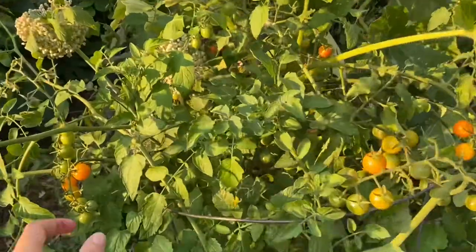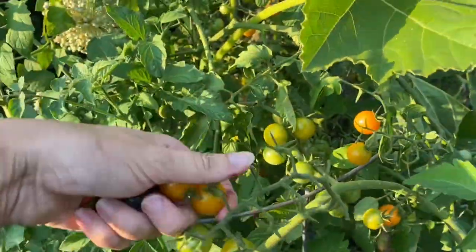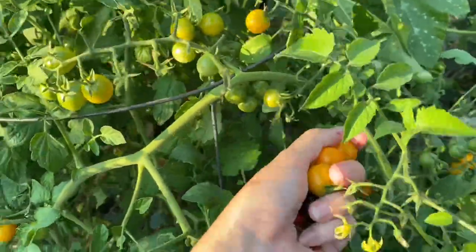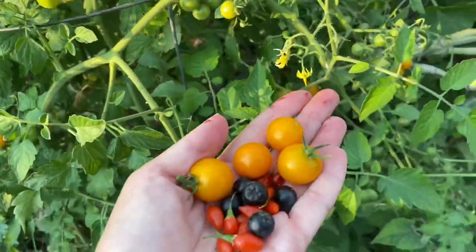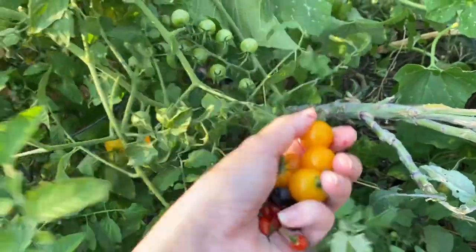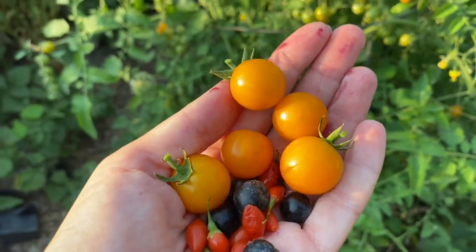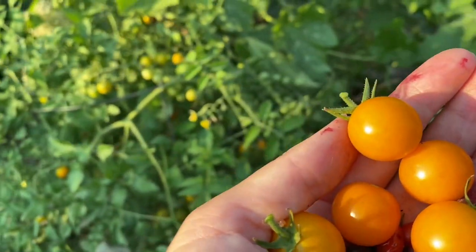My sun gold cherry tomatoes — I actually just did a blog post on tomatoes and trying to get your tomatoes to ripen. My sun gold cherry tomatoes are such a consistent, fantastic producer for me. If you could grow one kind of tomato in a cooler or shorter season climate, this is the one I would recommend ten times out of ten.